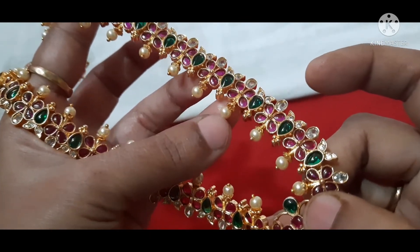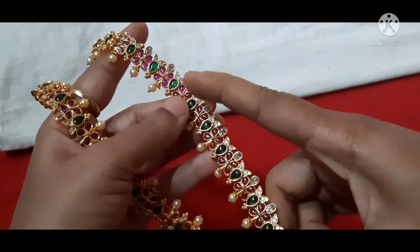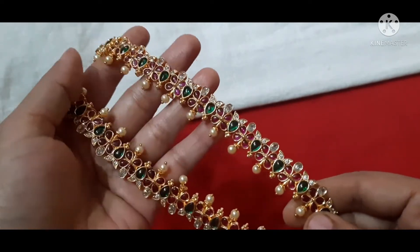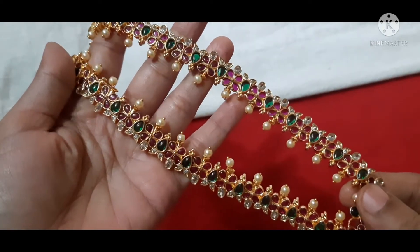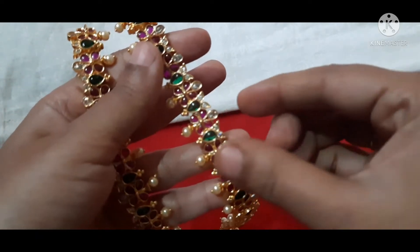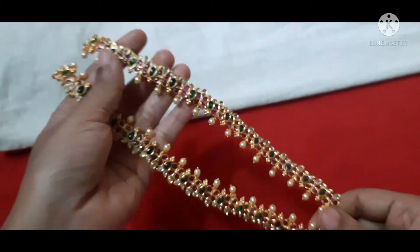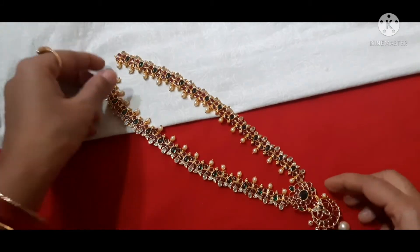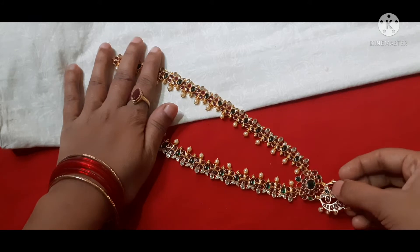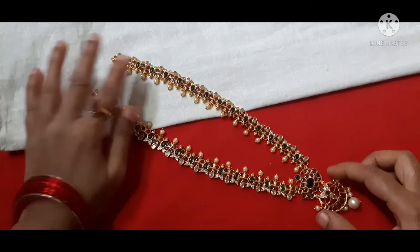Here we need pearls and white stones fixed in place. We need pink and green combination stones fixed. We have a big fork-style fitting. This design always complements the skin tone well. This plant-style piece is within 20 inches in length.